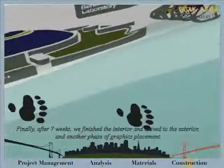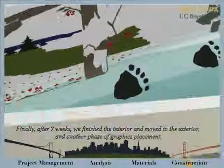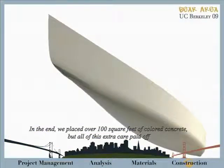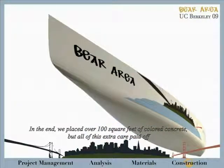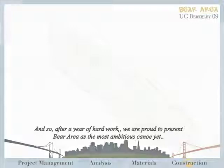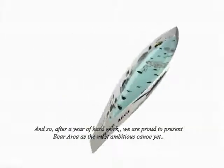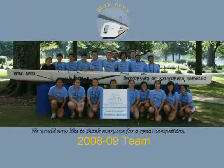Finally, after seven weeks, we finished the interior and moved to the exterior with another phase of graphics placement. In the end, we placed over 100 square feet of colored concrete. All of this extra care paid off when we constructed one-of-a-kind realistic graphics depicting the Bay Area. After a year of hard work, we are proud to present the Bay Area as our most ambitious canoe yet. We would now like to thank everyone here for a great competition.